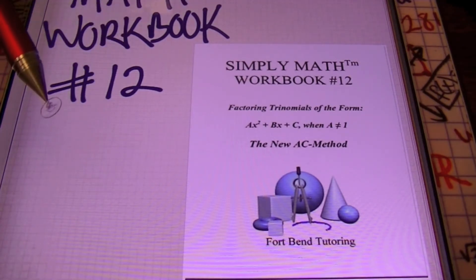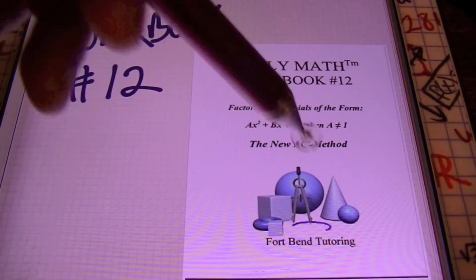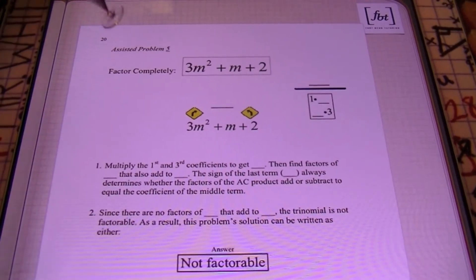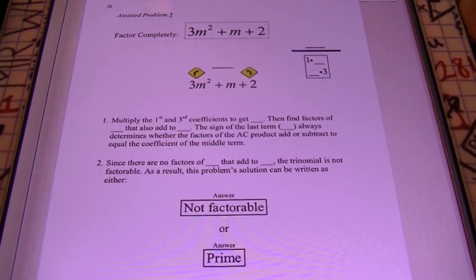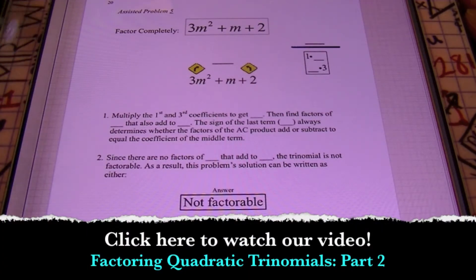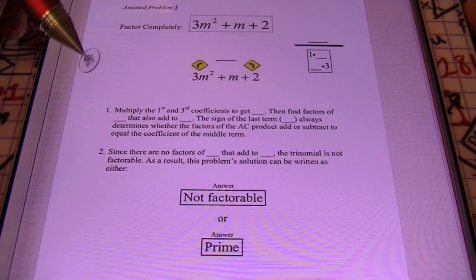In other words, these are the harder trinomials that you'll run across when it comes time to factor in any of your algebra classes, trigonometry classes, finite mathematics classes, even some geometry classes, and of course calculus classes will definitely have you factoring from time to time. You may need some practice on that, and we focus on mastering the concept. Just to give you a preview of some of the things in our workbook, ladies and gentlemen, we have assisted problems. We have our problem 3M squared plus M plus 2, and we show you step by step how to work these problems out — all of our different techniques that go hand in hand with our factoring quadratic trinomials Part 2 video that goes over these specific problems.